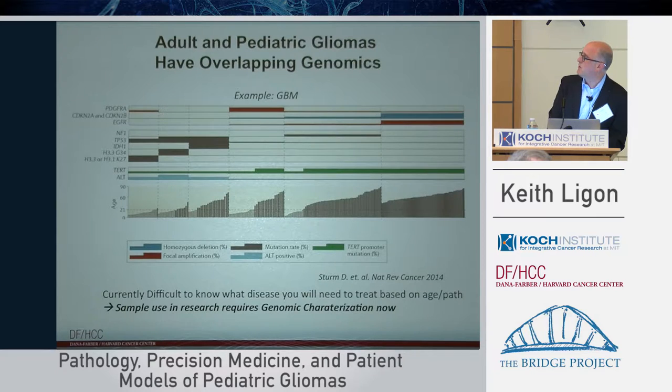It is important that there is commonality between adult and pediatric tumors, even though we focus a lot on the unique pediatric mutations. You can't assume what the tumor is going to have based on the age of the patient. Many patients over the age of 20 are being recognized to have histone mutations, and many patients under the age of 21 have IDH mutations. Research and clinical work really requires genomic characterization to know what the disease is precisely — previously we lumped everything together, but now we have a great deal of progress in separating these.